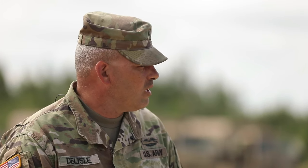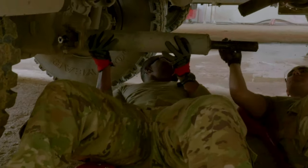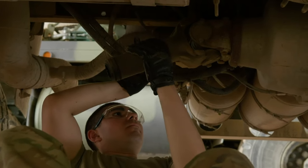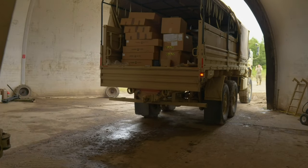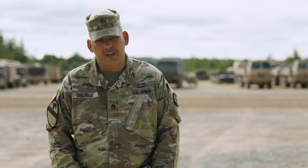What do I like the most? Learning different things. You get a bunch of different mechanics from a bunch of different places — it's a mix in the motor pool. Everybody learns something from somebody else. That's why I like being a mechanic in the Guard.